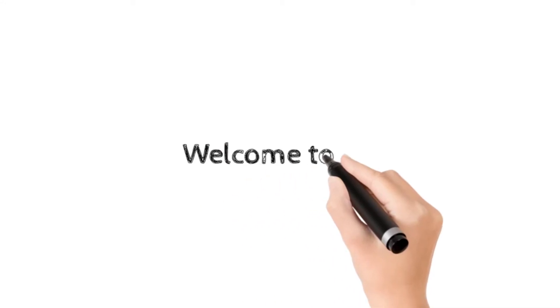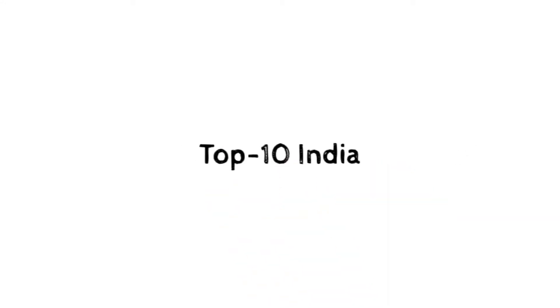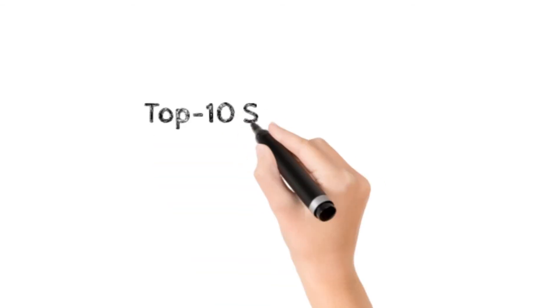Hi and welcome to Top 10 India. In this video we're gonna see top 10 smartphones launched in India in 2020.